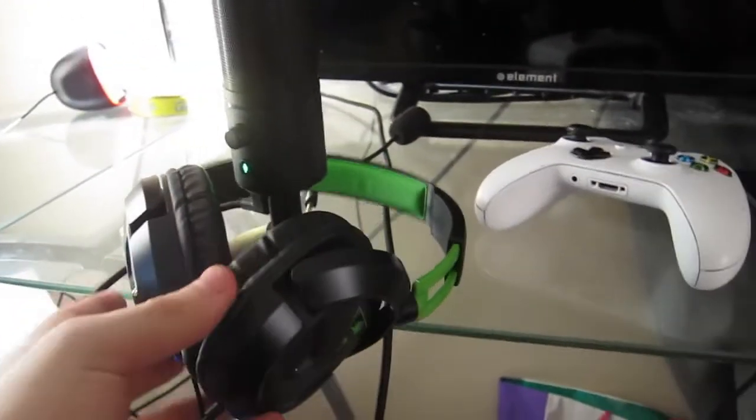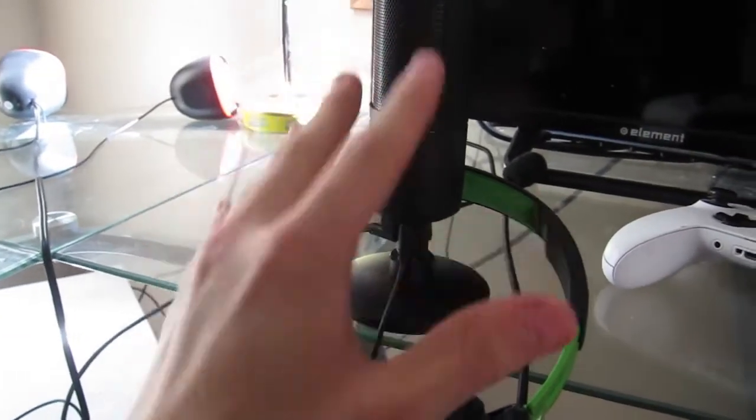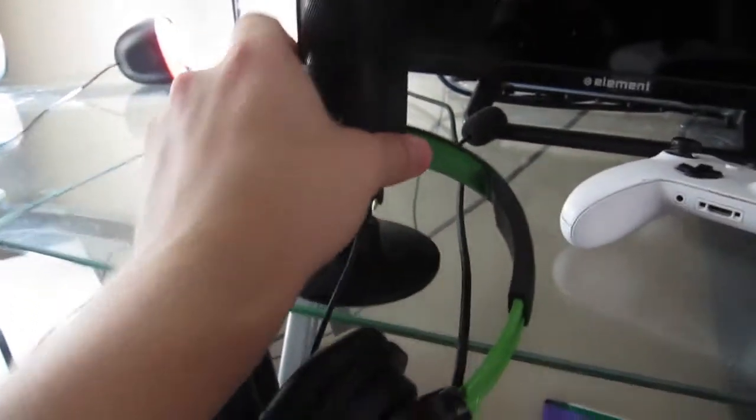We got the Razer Seiren microphone with my Turtle Beach headsets. If you guys want a really cheap and underrated mic, get the Razer Seiren — it's so frickin good, this is what I use. Don't get the Blue Yeti — well, if you have the money get the Blue Yeti, but I use the Razer Seiren and it cost me like 66 bucks off eBay. It works amazing.